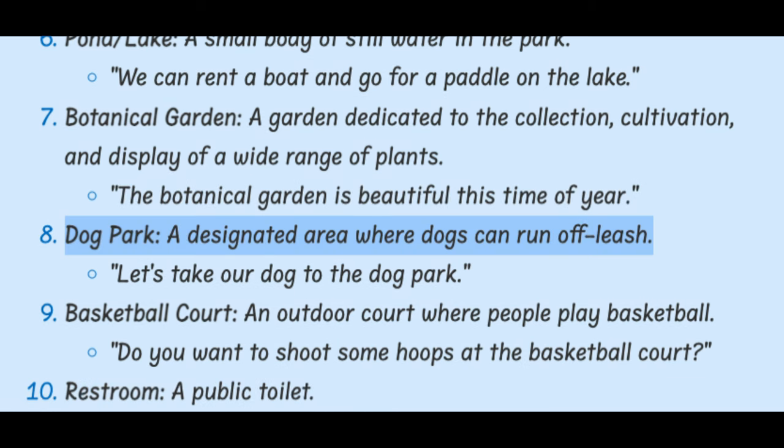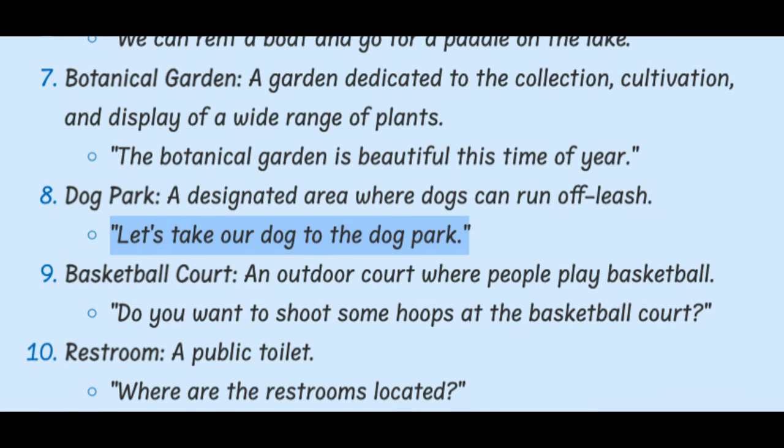Dog Park. A designated area where dogs can run off leash. Let's take our dog to the dog park.